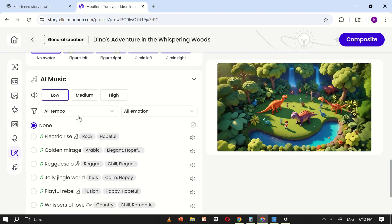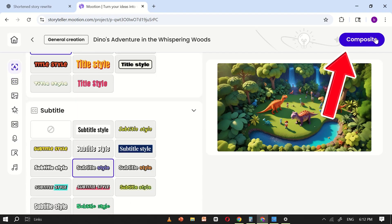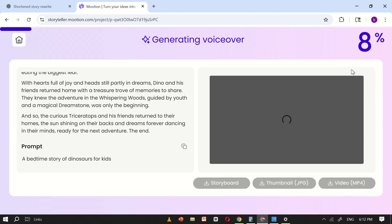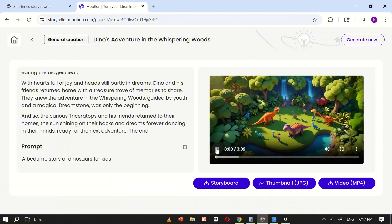Finally, pick a music track from the built-in library to enhance the pacing and emotion of your video. Once everything looks good, click Composition. Motion AI will finalize all elements — script, animation, effects, subtitles, and audio — into a single, ready-to-publish video. When the render finishes, your video will be ready to upload to platforms like YouTube or TikTok.